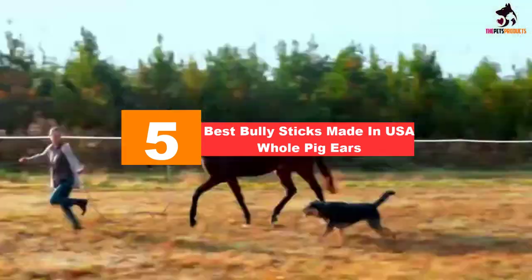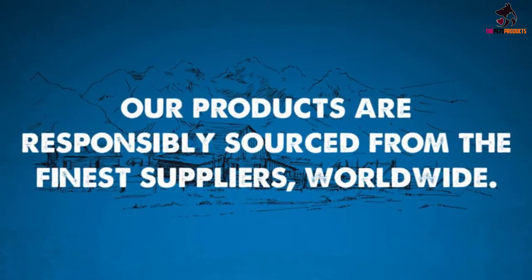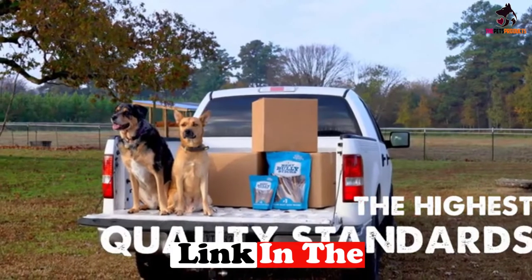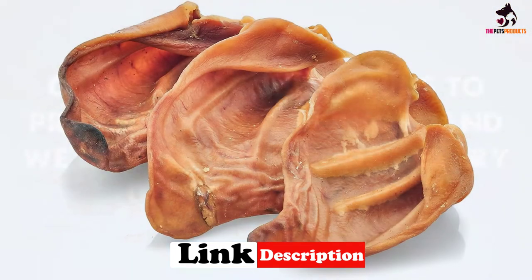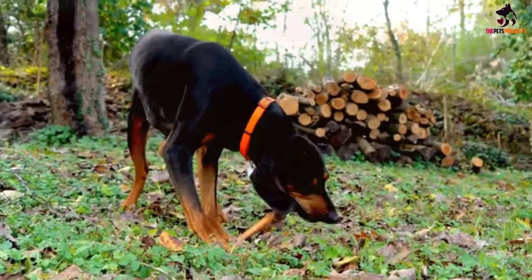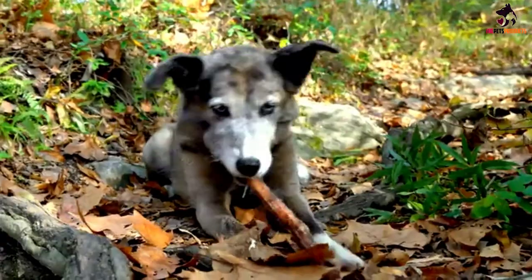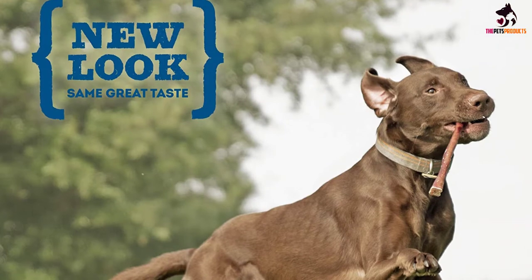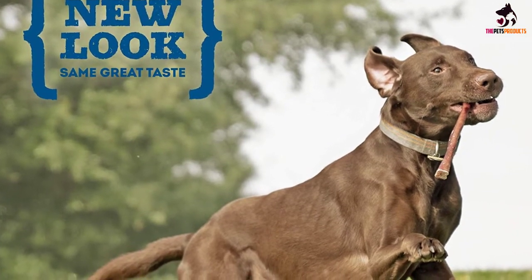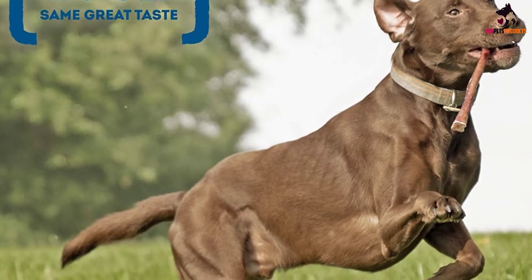Starting at number five, we have the Best Bully Sticks made in USA whole pig ears. Best Bully Sticks deserves its name as it produces one of the best-loved pig ears for dogs in the world. The slow-cooked, oven-baked process helps provide a healthier nutrient profile, with a minimum of about 22% protein and 17% fat. There are no preservatives or other synthetic substances in the formulation — everything is natural whole pig ears for your pet to chew on.